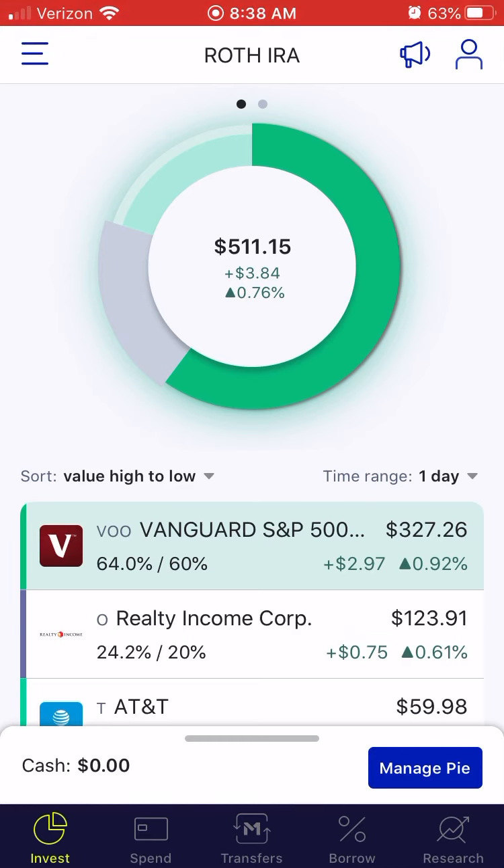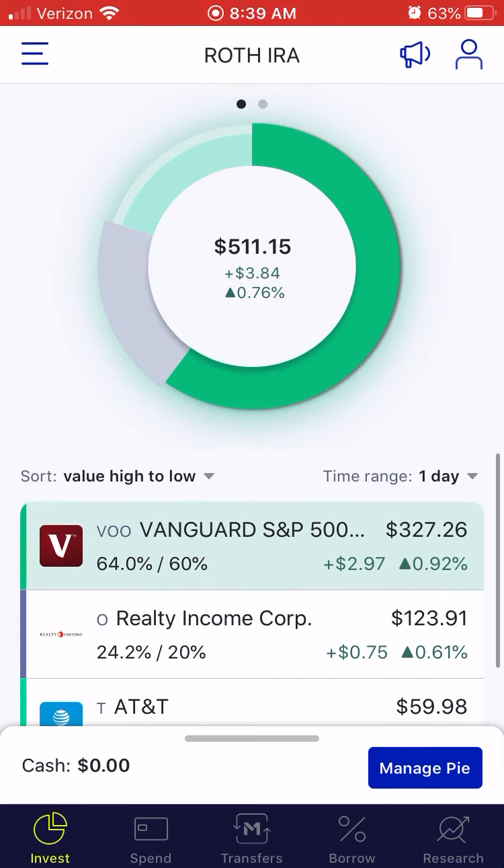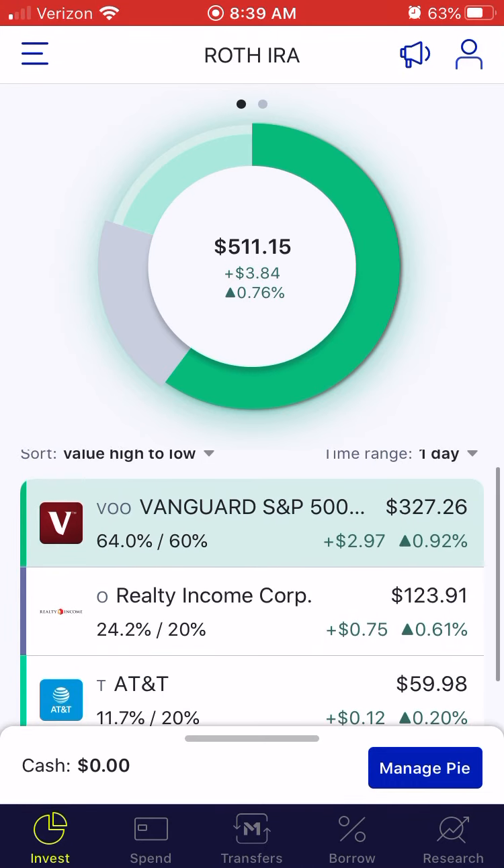The thought process behind it is that I don't want to pick individual stocks for this, so I have the S&P 500. But I also wanted monthly income — Realty Income seems like a very good monthly income stock. And I picked AT&T to offset the low dividend percentage on the Vanguard S&P 500, which I believe is around 1.73%.